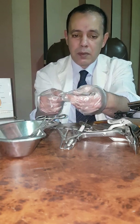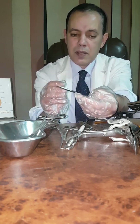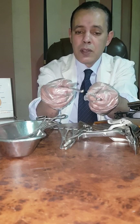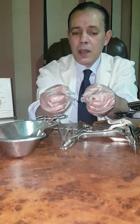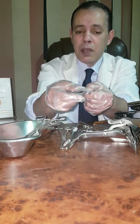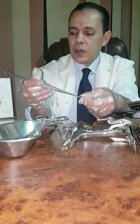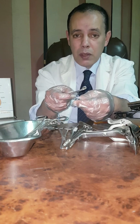Here is another curette — this is the blunt one and this is the sharp one. You can see the difference in size: this one is smaller in size, so you can insert it through the cervix when it is not dilated enough. This one is used when the cervix is dilated enough to accommodate the larger size. This is the sharp edge and this is the blunt edge.